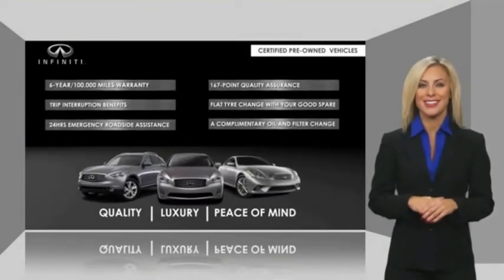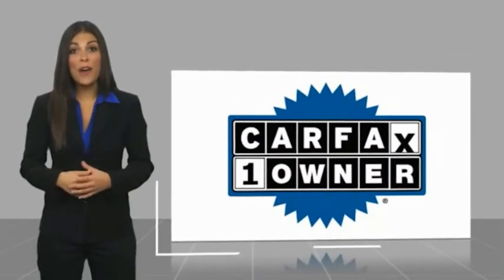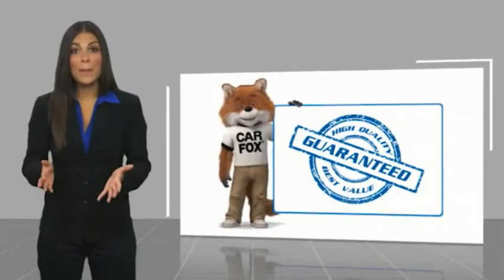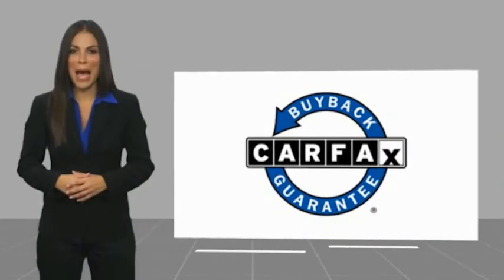Ask your dealer for details about the Infiniti Certified Pre-Owned Program. This is a one-owner vehicle with a Carfax Vehicle History Report. Be sure to find a complimentary copy of this report online or contact the dealership. This vehicle qualifies for the Carfax Buyback Guarantee.